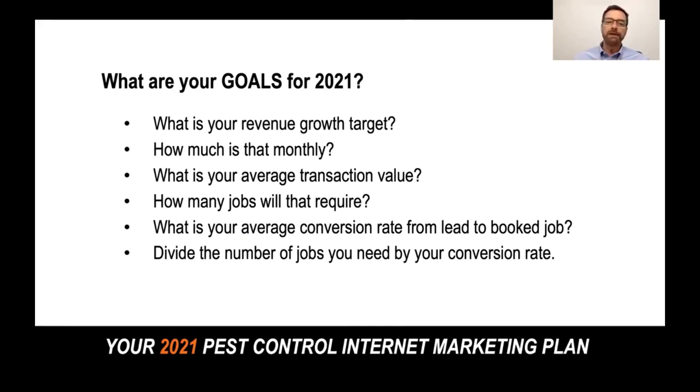Then what we want to do is find out how many jobs that will require. We'll also need to know what your average conversion rate is from that lead — that call that comes in — to that booked job. What we're going to do is divide the number of jobs you need by your conversion rate. Let's go through this process with a hypothetical to give you an idea of how to work through it.